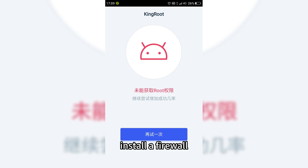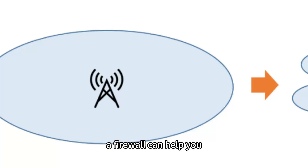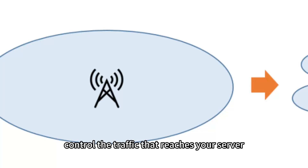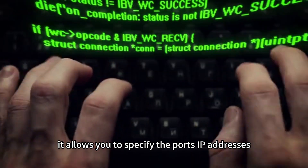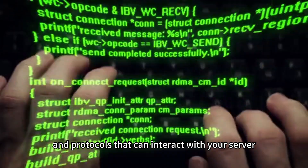Install a firewall. A firewall can help you control the traffic that reaches your server. It allows you to specify the ports, IP addresses, and protocols that can interact with your server.